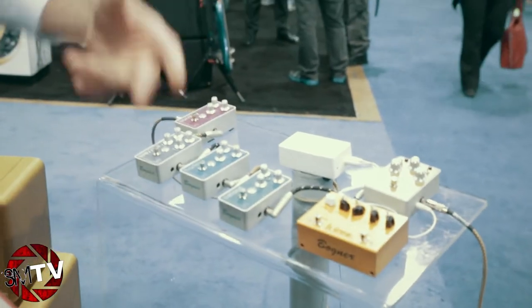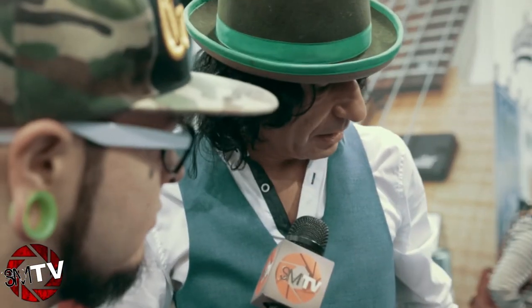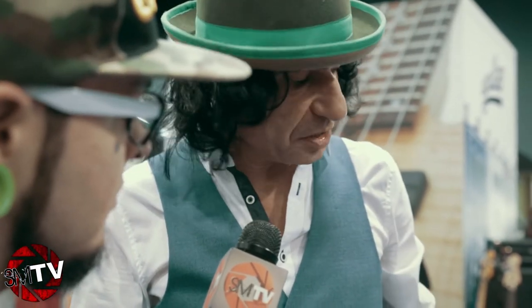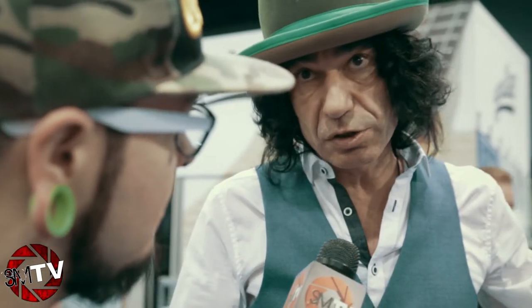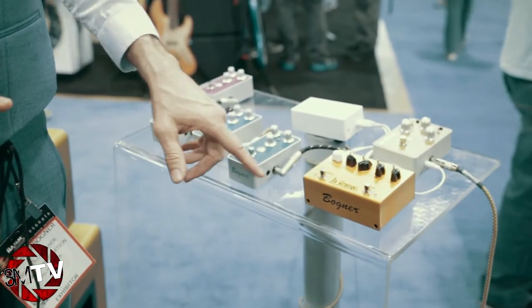Continuing in our Nive design transformer line, we have the Fuzz, which is called Oxford, and then we have the compressor which is called Lindhurst. They both have Rupert Nive design transformers in them, so that's a very unique design feature we offer in that line.